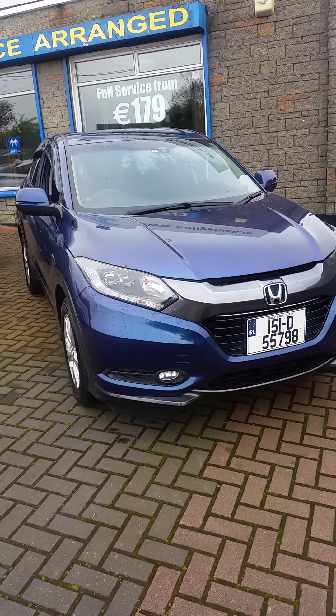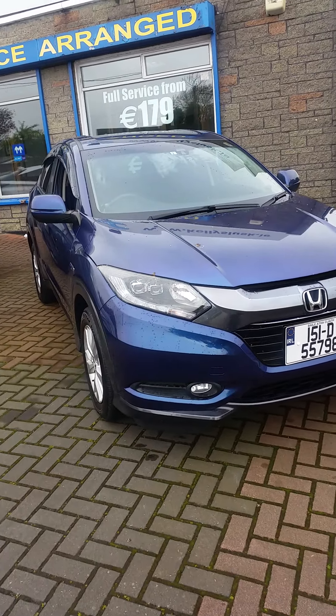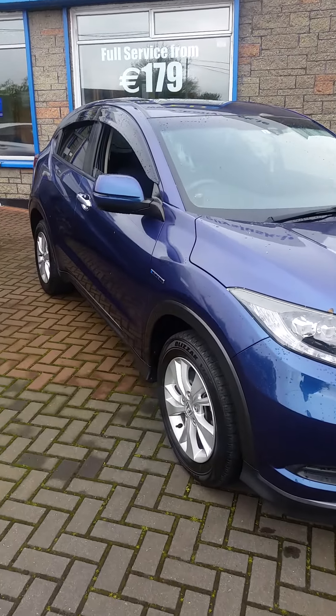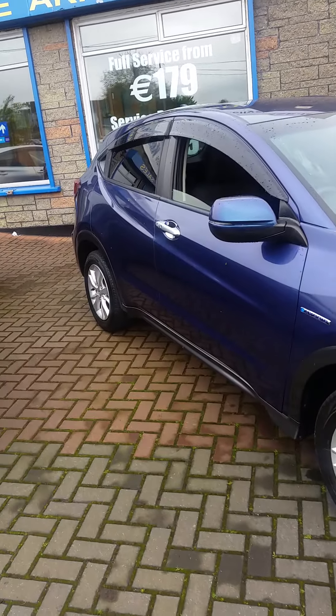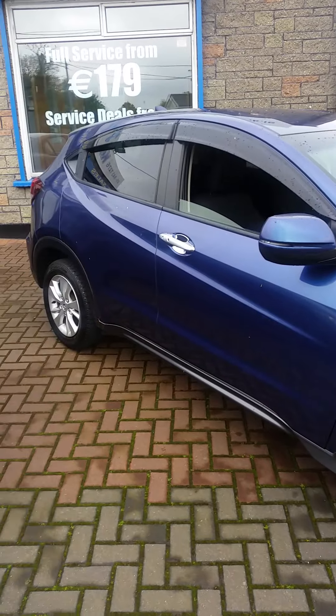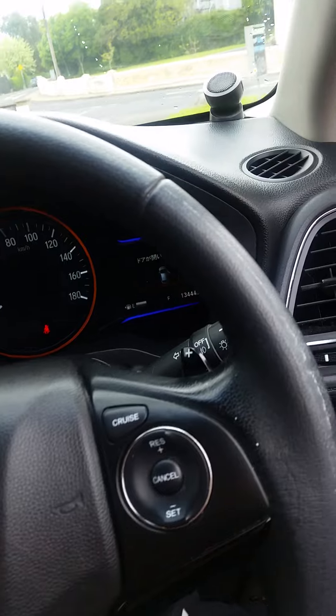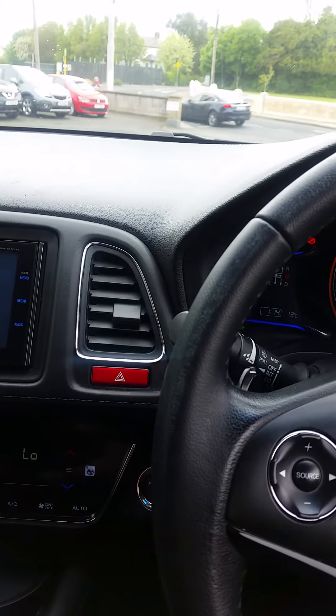As you can see, this is the hybrid 1.5 model and it is the higher spec — front fogs, upgraded alloys. The major thing with this car, it's the first one we've had, it has all-wheel drive. So it's basically four-wheel drive without locking differentials, very handy if you're going in icy conditions or bad road conditions — absolutely ideal. The grip on this car is absolutely fabulous.